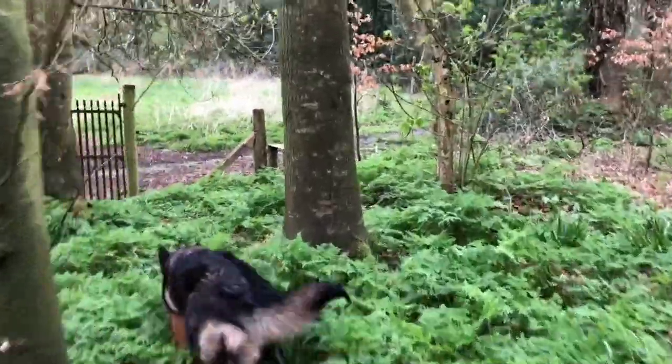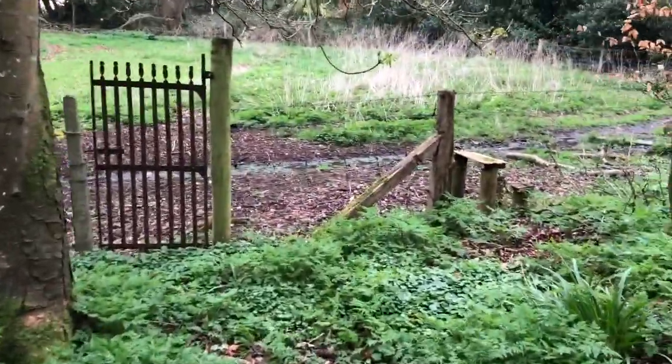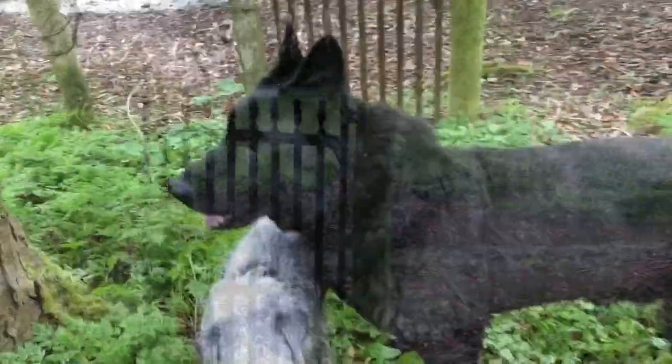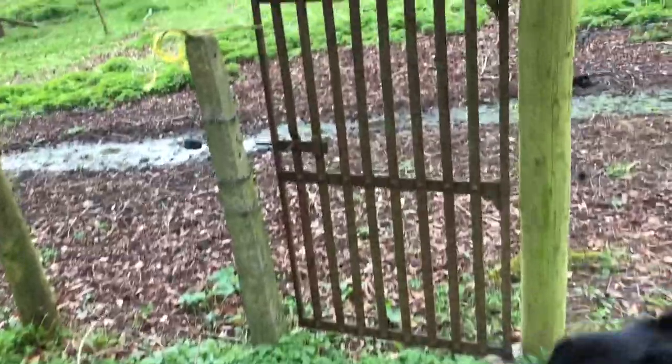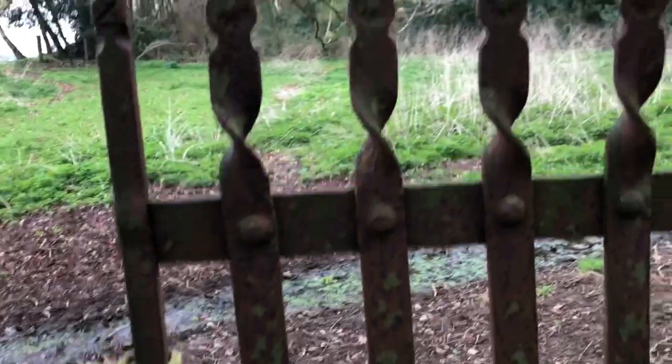To the big nettle patch to harvest some nettles. Through the gate to the wild vegetable patch.